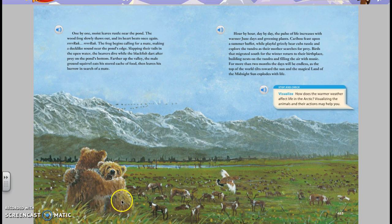One by one, moist leaves rustle near the pond. The wood frog slowly thaws out, and its heart beats once again. Rr-ruck, rr-ruck — the frog begins calling for a mate, making a duck-like sound near the pond's edge. Slapping their tails in the open water, the beavers dive while the blackfish dart after prey on the pond's bottom.